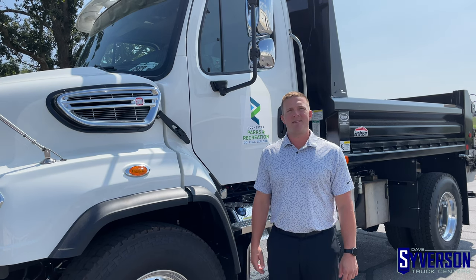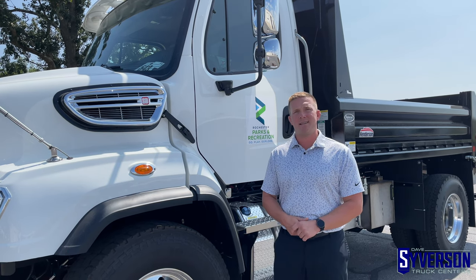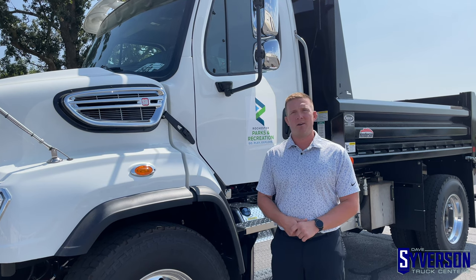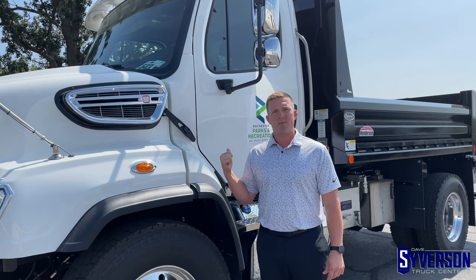Hi, my name is Andrew Peterson with Dave Severson Truck Centers. Today we're going to walk around a 2024 Freightliner 114 SD Plus model, which has been freshly updated this year. From the outside you're not going to be able to tell a whole lot of difference, but once you see inside you're going to be really surprised.